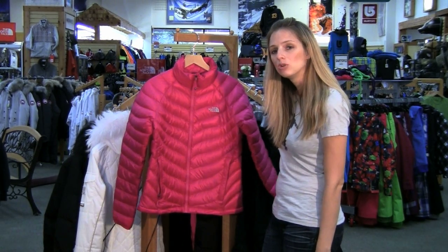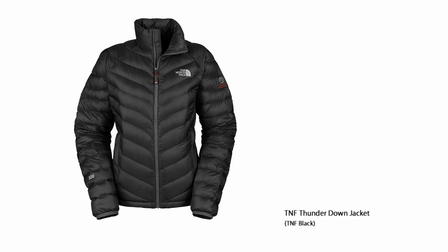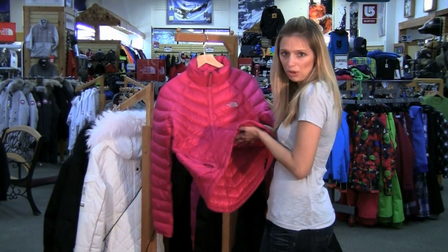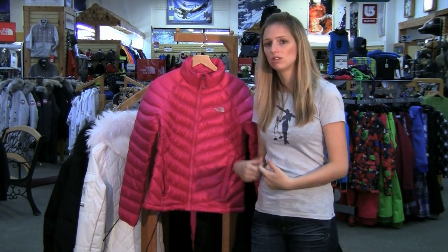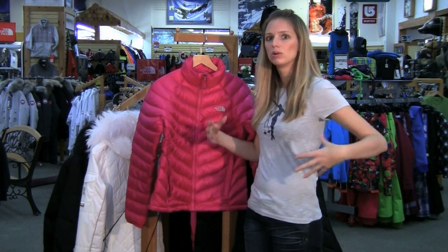If you've been out west lately and you're wondering why you see jackets styled like this on just about everyone, it's because this style of a quilted down jacket is incredibly warm and it also happens to be pretty low profile, pretty thin. So people love to wear them around town, at the mountain when they don't need their full ski coat. This is a great option because it keeps you really warm but it's not so burdensome.